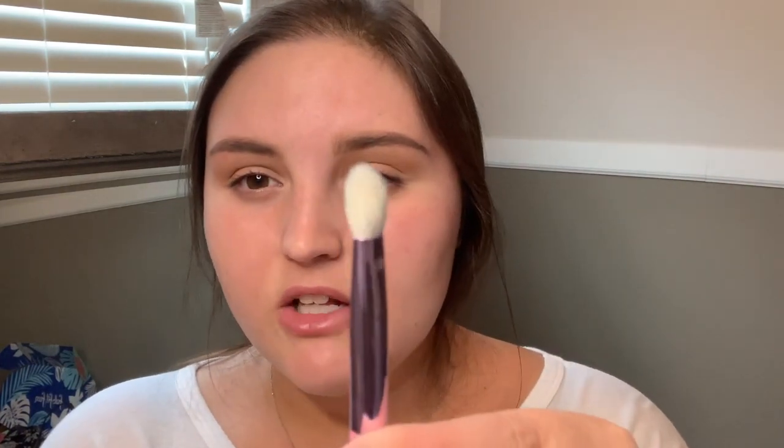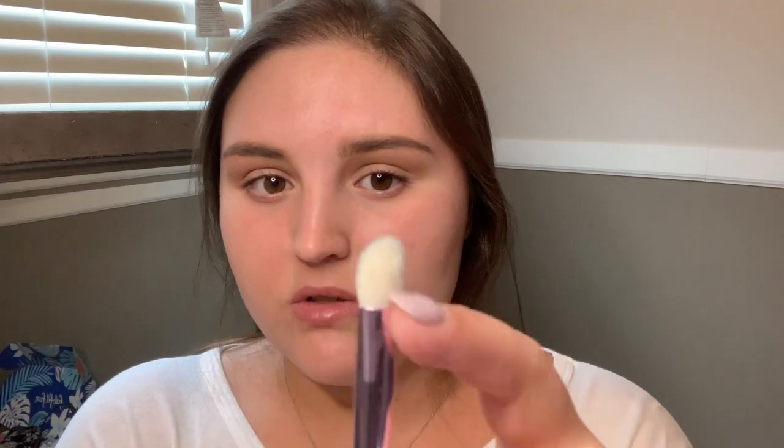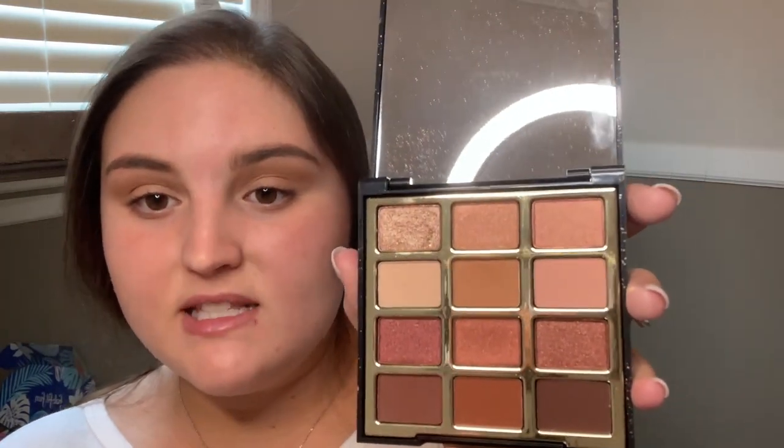Now I'm going to take a brush from the Jeffree Star collection — it's the JS6. It's still a fluffy brush; you don't want to use a compact brush for anything other than shimmer shadows or when you're really trying to pack on pigment. This one is a little shorter and tapered — short on the sides and pointed up. I'm going to use this to pack on a deeper color in my crease: the shade 'Spice It Up.' It looks a little scary but it's just darker than the transition shade, and you want to stay in the same family.